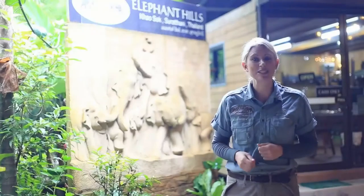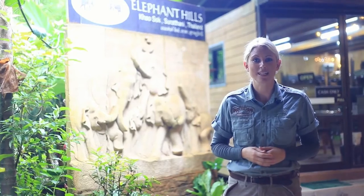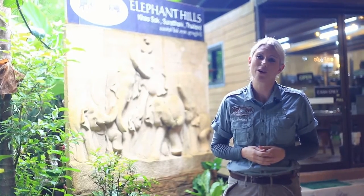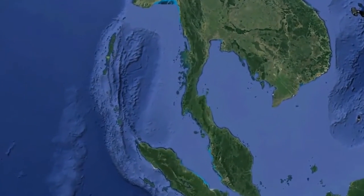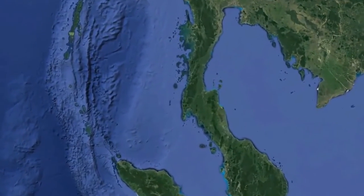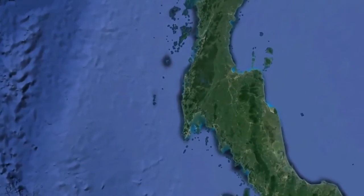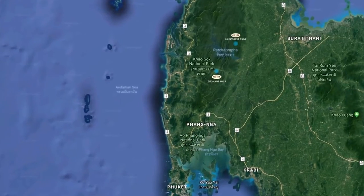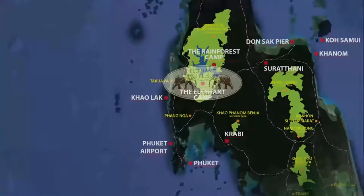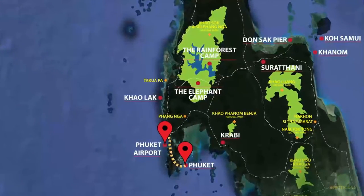We just arrived at Elephant Hills, Thailand's first luxury tent camp. To give you a little idea of where exactly we are based in the jungle, have a look at our map. Elephant Hills is located in the south of Thailand in Khao Sok National Park. As part of the all-inclusive tour price, all transfers in and out of the elephant camp are included, with courtesy pickup and drop-off from Phuket and certain flights from Phuket Airport and beachside town Khao Lak.